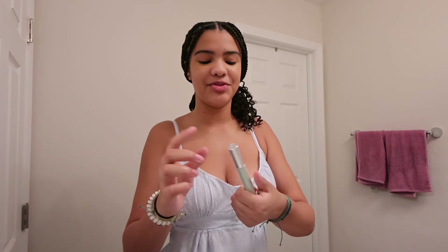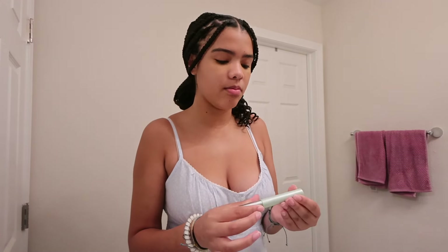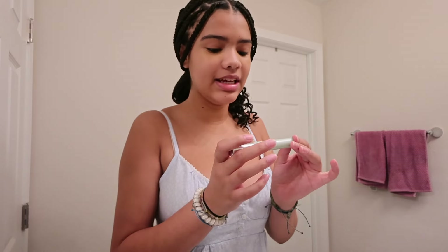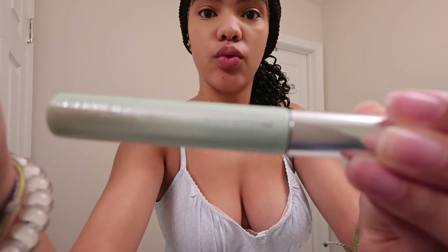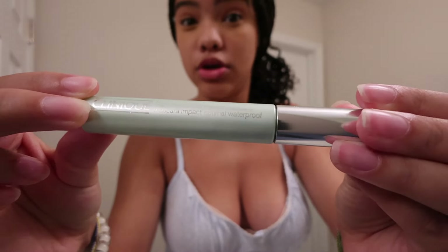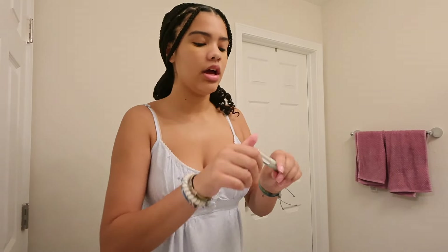Next in our routine is mascara. I just picked this one up from Ulta a couple of days ago and I'm not sure how I feel about it — I think it might be a little bit bad. I spent $28 on it with gift cards, but still, I want to get my money's worth and use it for a while. This is the Clinique High Impact Waterproof Mascara. It is 6:23 AM right now — we're going to put on this mascara.